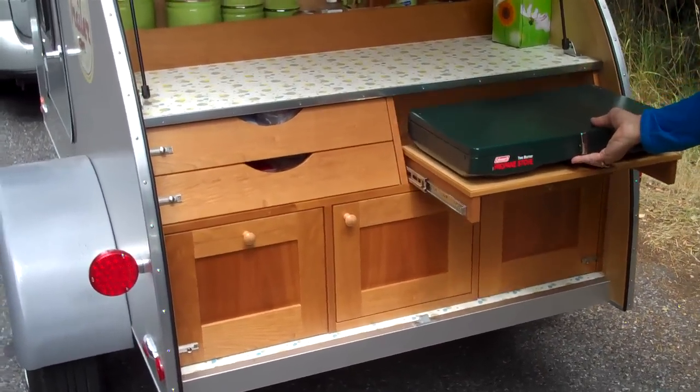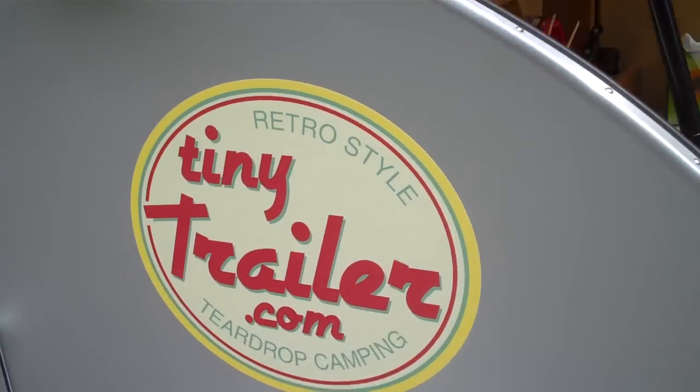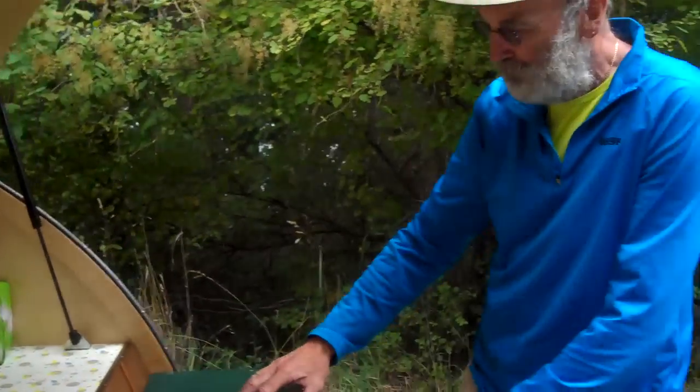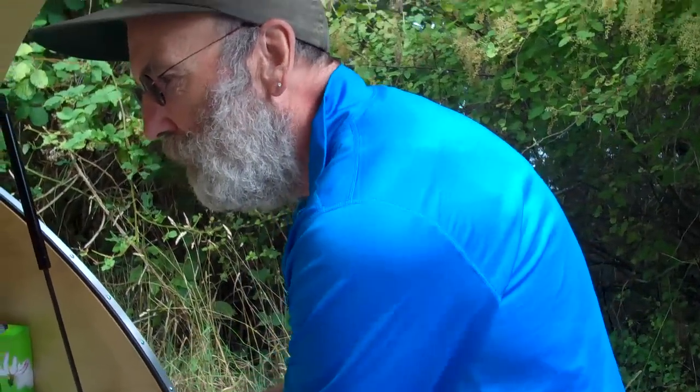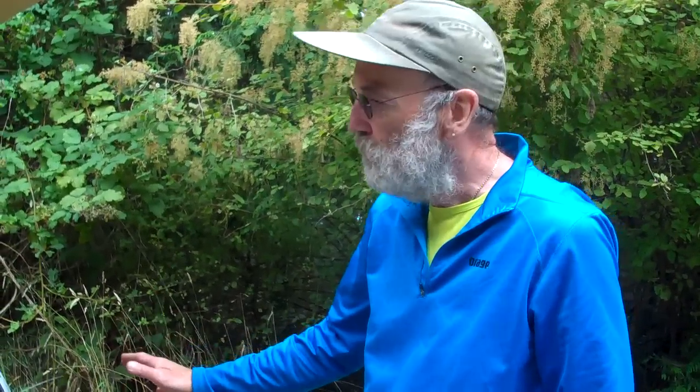Check out this beautiful cabinetry. The name of your business, Jack, is Tiny Trailer. So tell me a little bit — what have you built here? Well, this is a teardrop trailer — this is my rendition of a teardrop trailer.